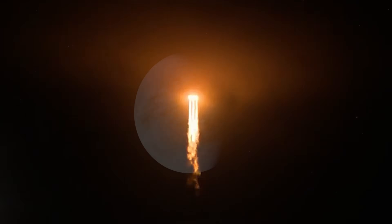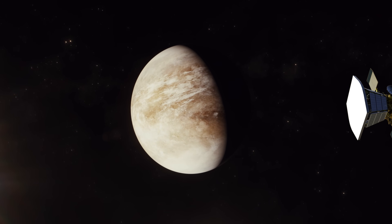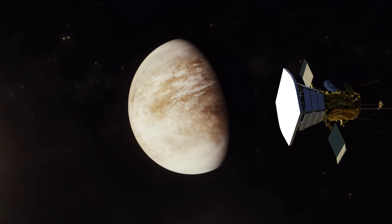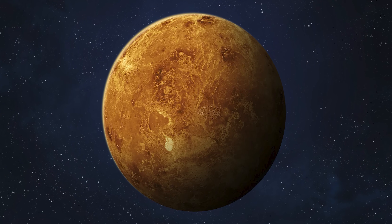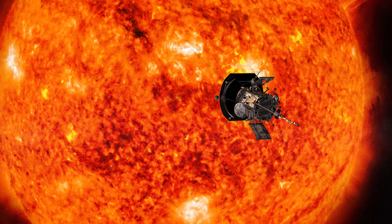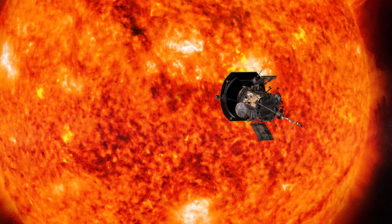So the mission leans on gravity assists. Each time Parker swings past Venus, it trades a little energy with the planet, loses orbital speed, and drops into a slightly tighter orbit around the sun. Because Venus is relatively low in mass, each pass only nudges the orbit. Mission planners therefore arranged seven Venus flybys, which together draw the spacecraft into an orbit that comes about seven times closer to the sun than the previous record holder, Helios 2.